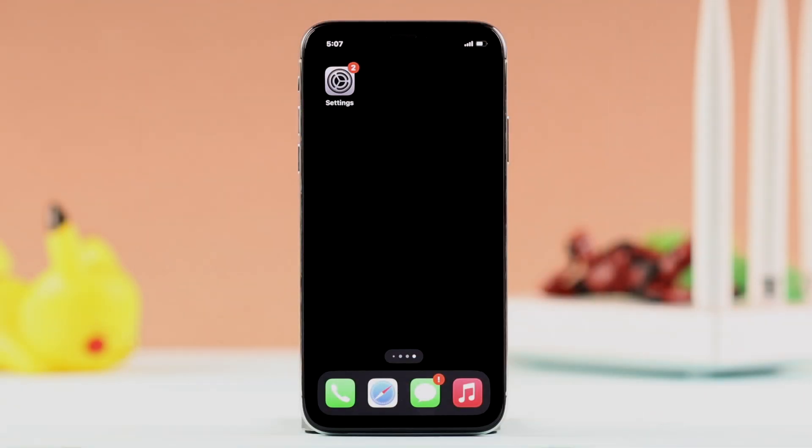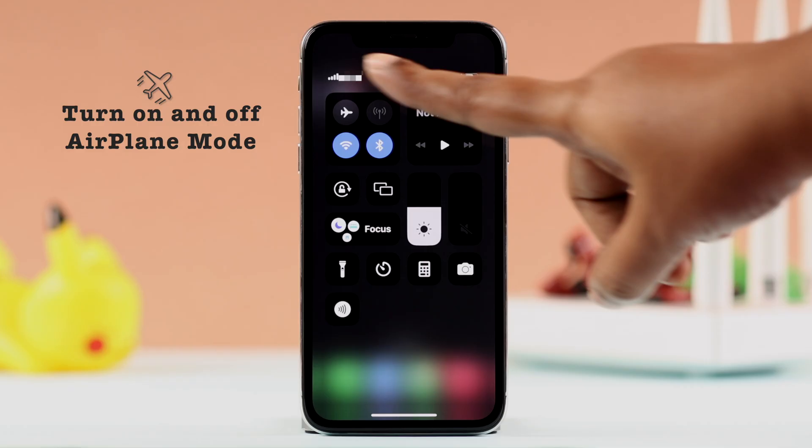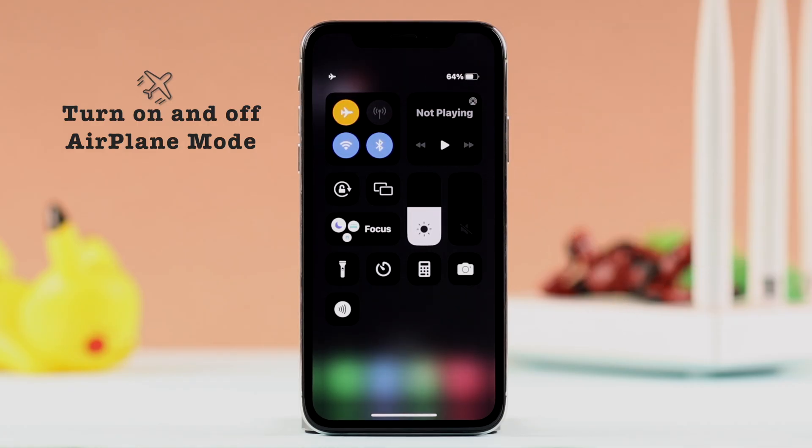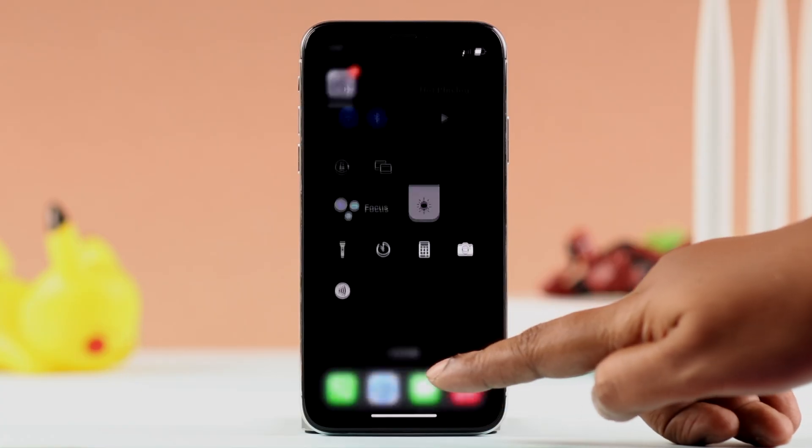If you're sure the router is working and functional but you're still having the same problem, swipe down to Control Center and turn on Airplane Mode for about 10 seconds, then turn it off again, just to refresh and re-enable the network.